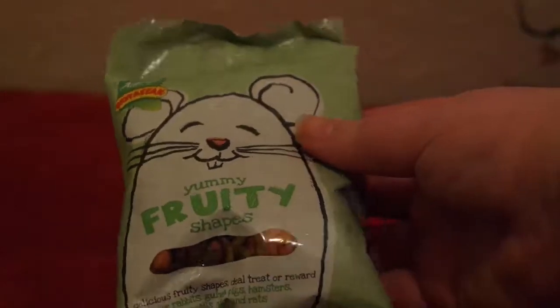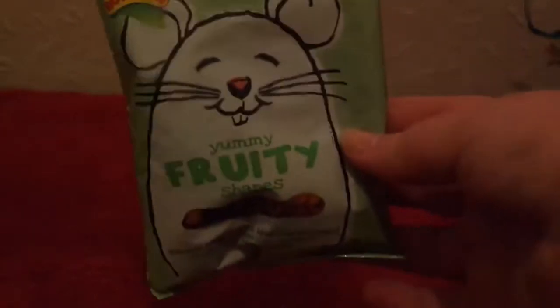We're coming to the end now — I've just got a few treats to show you. First up, these yummy fruity shapes by Rotostack. My rats aren't very food motivated so I'm not sure how well these are going to go down, but hopefully they'll be interested.